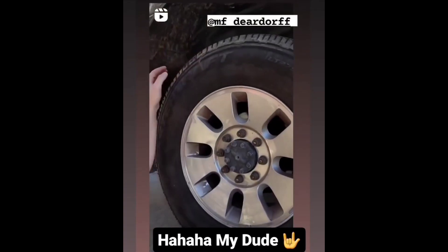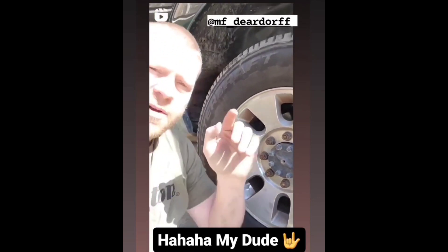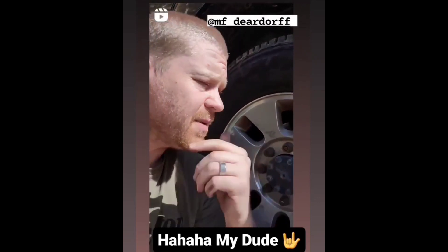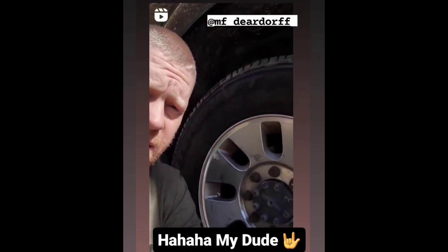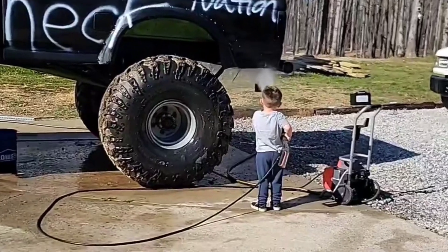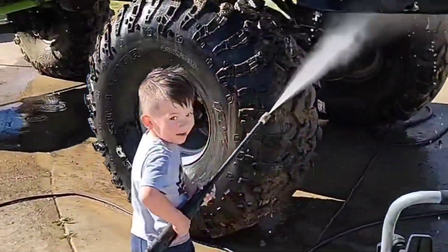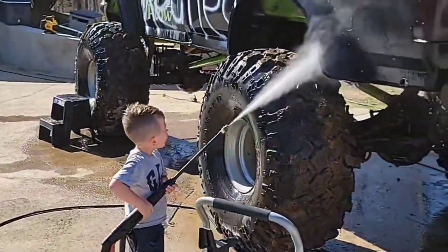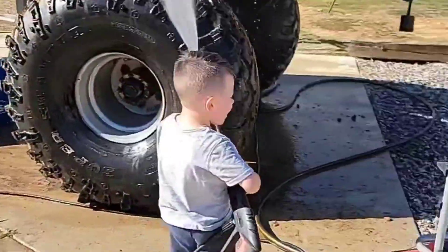I broke it loose. Appreciate everybody offering up your advice, but I tried everything — hit it with a sledgehammer, strapped it to another car, tried to jerk it loose. Getting it cleaned up and ready to paint.